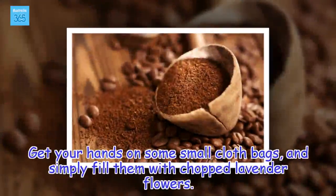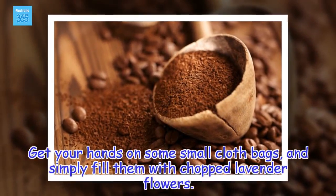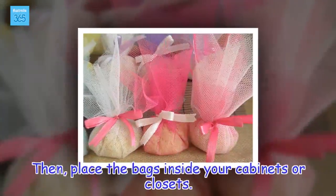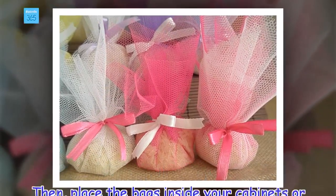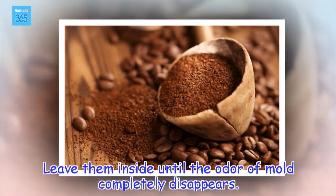How to use: Get your hands on some small cloth bags and simply fill them with chopped lavender flowers. Then, place the bags inside your cabinets or closets. Leave them inside until the odor of mold completely disappears.